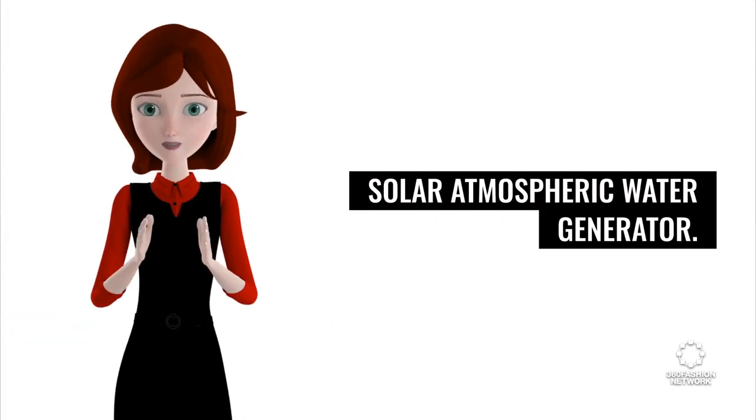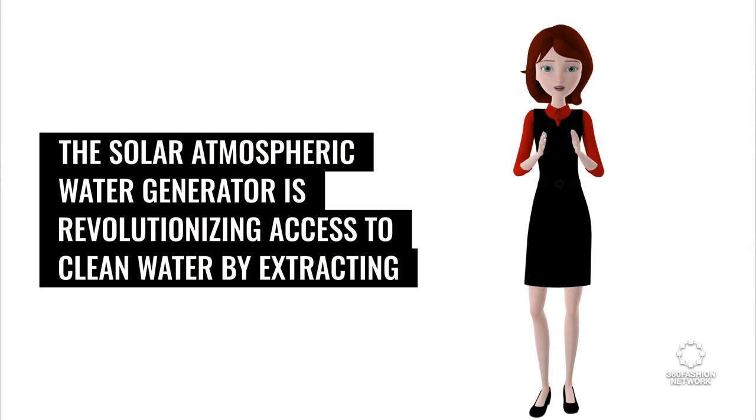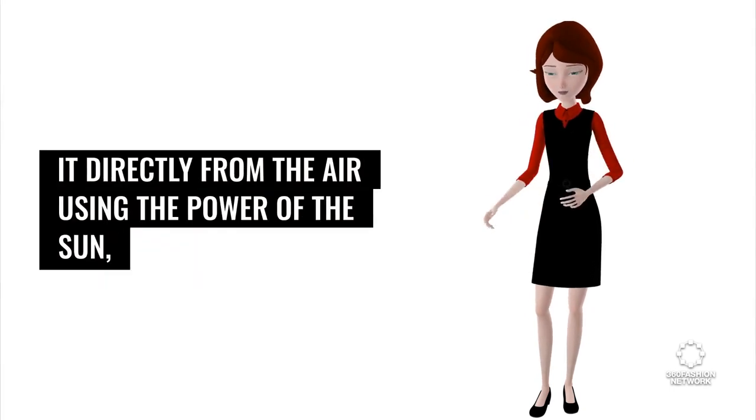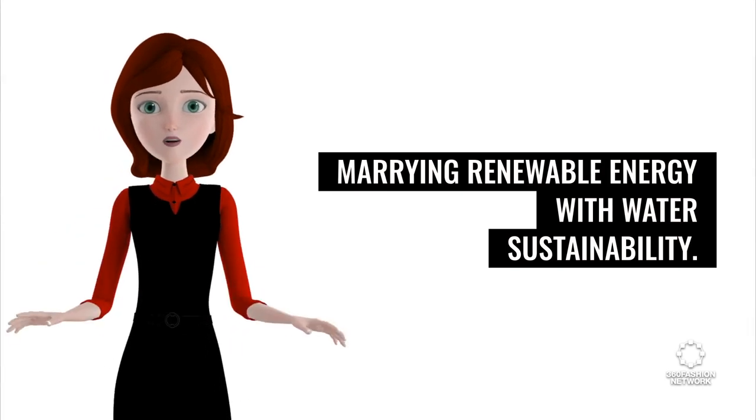The solar atmospheric water generator is revolutionizing access to clean water by extracting it directly from the air using the power of the sun, marrying renewable energy with water sustainability.